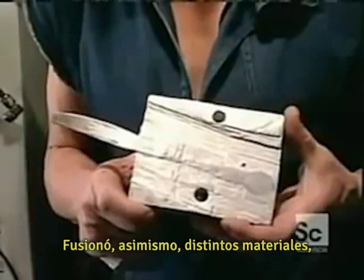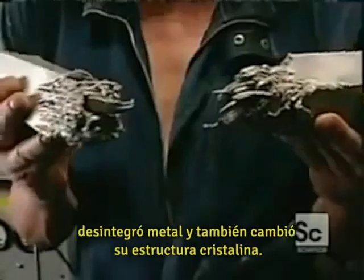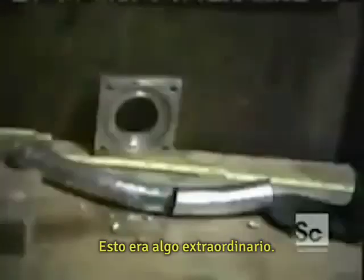It would also fuse dissimilar materials, heat metal but not burn the wood it sat on, shatter metal, as well as change its crystalline structure. This was something to write home about.